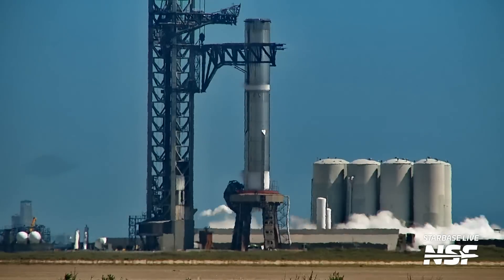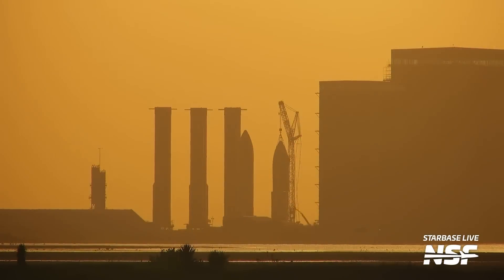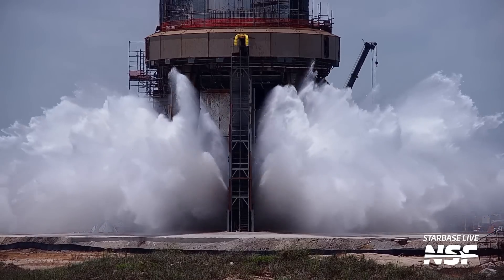There's been a crazy amount of activity in Starbase this week. We've had Booster 9 testing, we've had legendary vehicles getting scrapped, and of course lots and lots of water. Howdy Star fans, Jack here with NSF and we've got a lot to cover so let's get started.